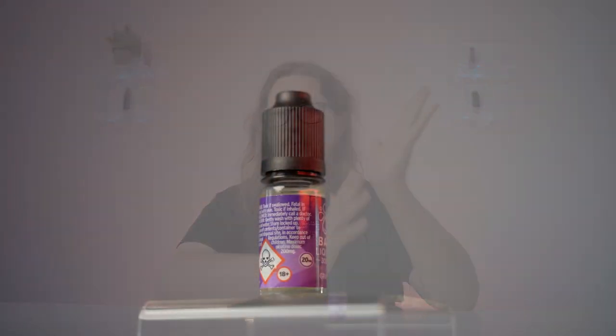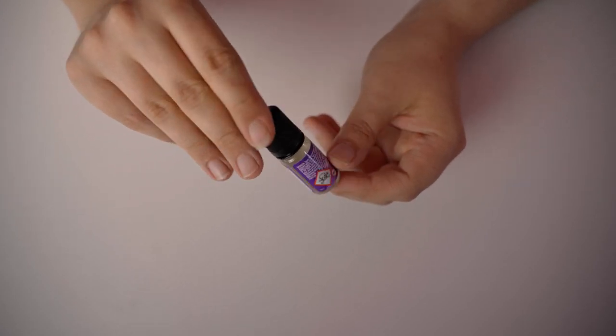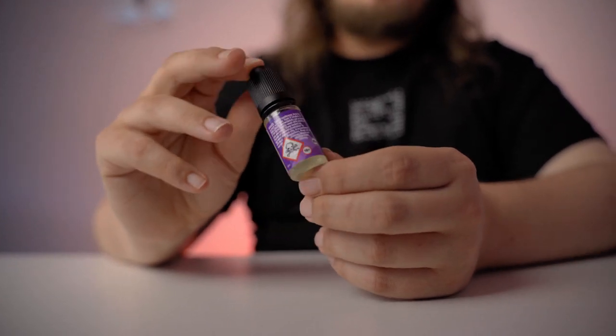Now let's raise the bar with Bar Juice 3000 — Grape specifically. A lot of people have quit smoking with the help of disposable vapes, which are a great way to get a full trial of vaping without having to invest in a kit. Bar Juice is specifically designed to have the characteristic flavor of disposables. Of course, buying a new disposable every day can build up, but with Bar Juice 3000 you're looking at £3.50 per bottle, £9.99 for three — a fantastic amount of value compared to cigarettes.